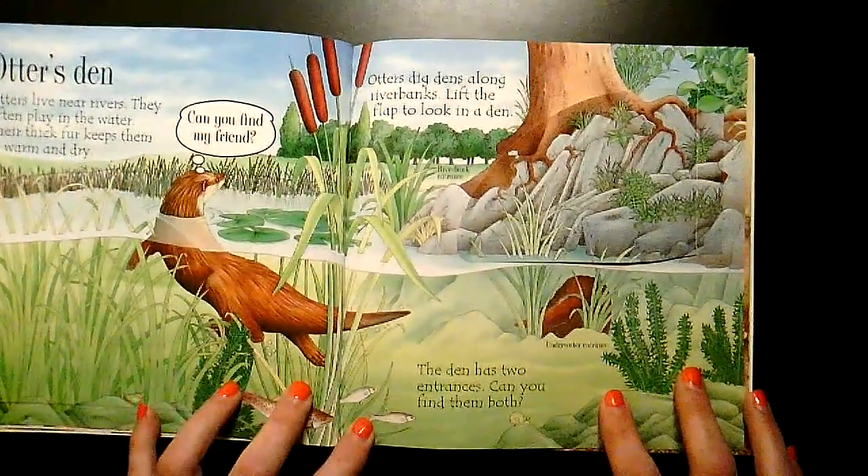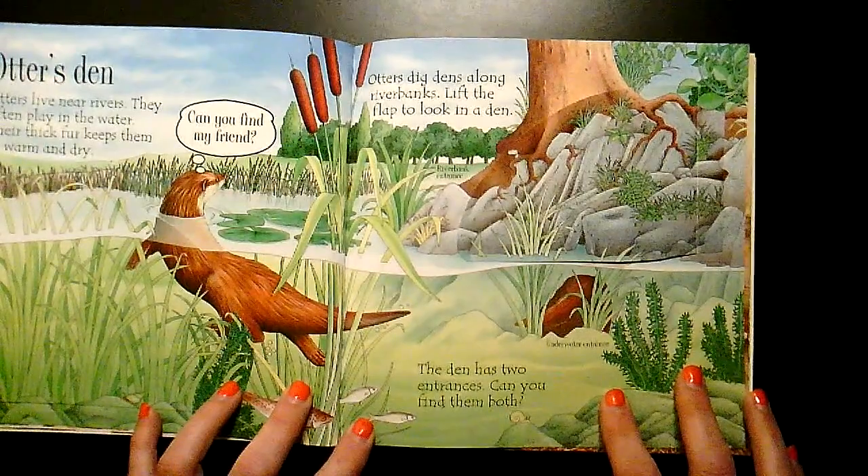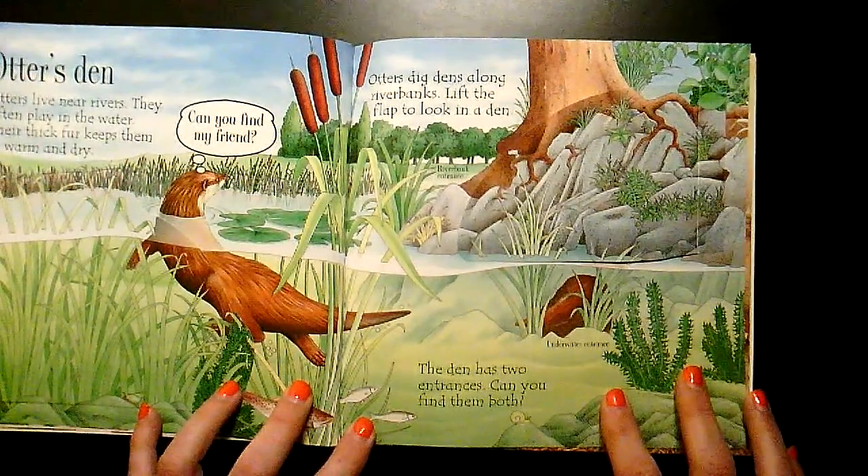Otters dig dens along riverbanks. Lift the flap to look in the den.